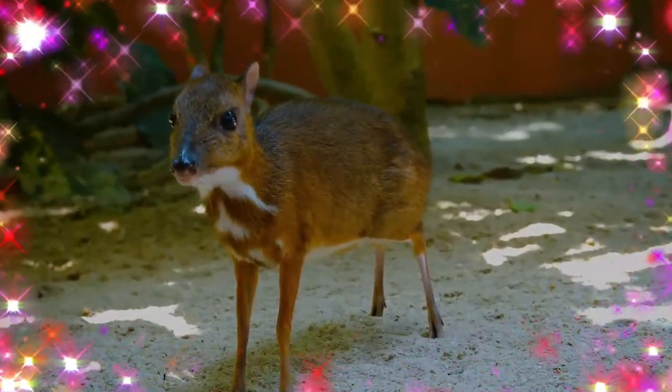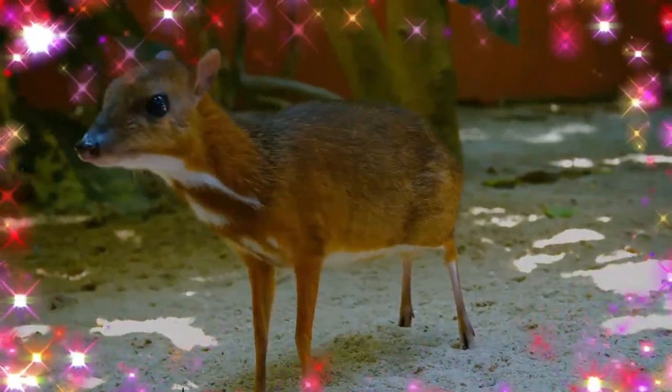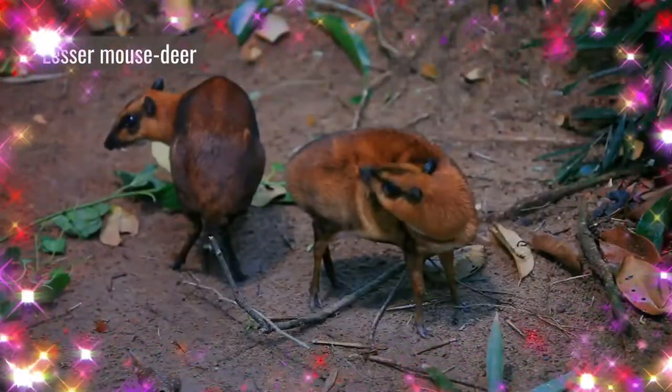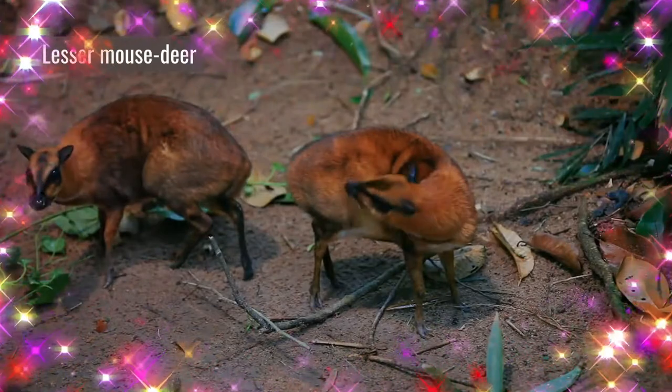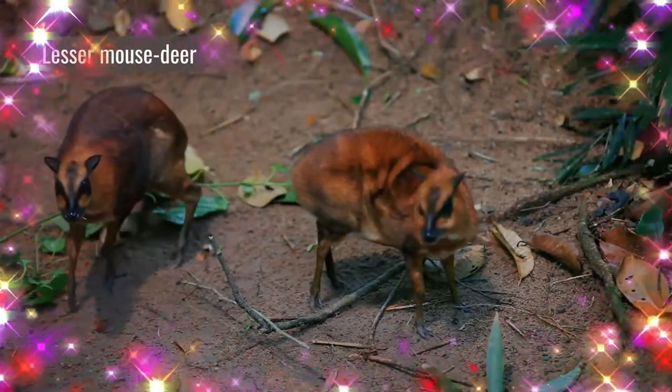They give birth to only a single young. All species in the family lack antlers and horns, but both sexes have elongated canine teeth. These are especially prominent in males, where they project out on either side of the lower jaw and are used in fights.